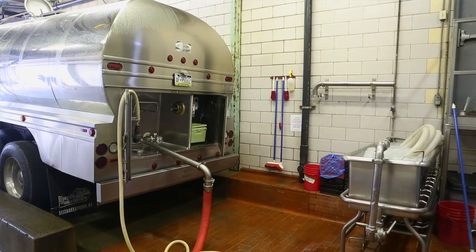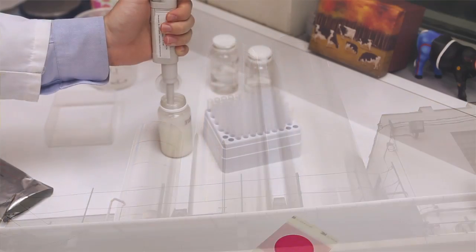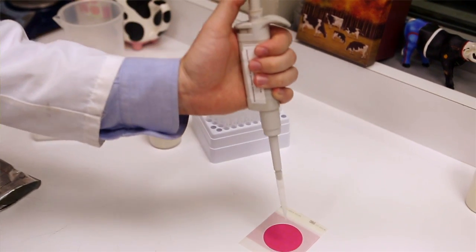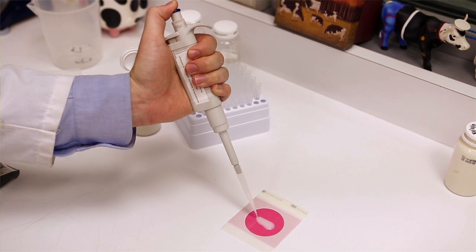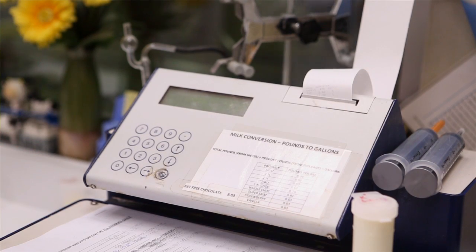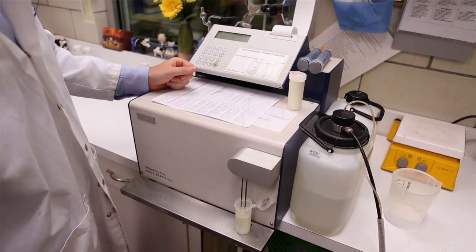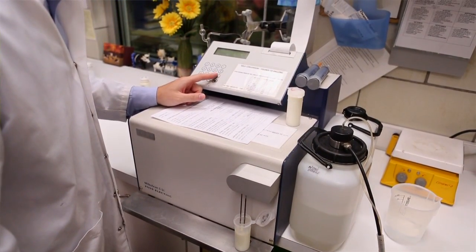Tank trucks come and they pick up the milk and bring it to the dairy. Once the milk gets to the dairy, it goes through a very intense screening process. The main thing that we're concerned about in the milk is antibiotics. We also check the milk for bacteria, added water, anything that isn't up to our standards.